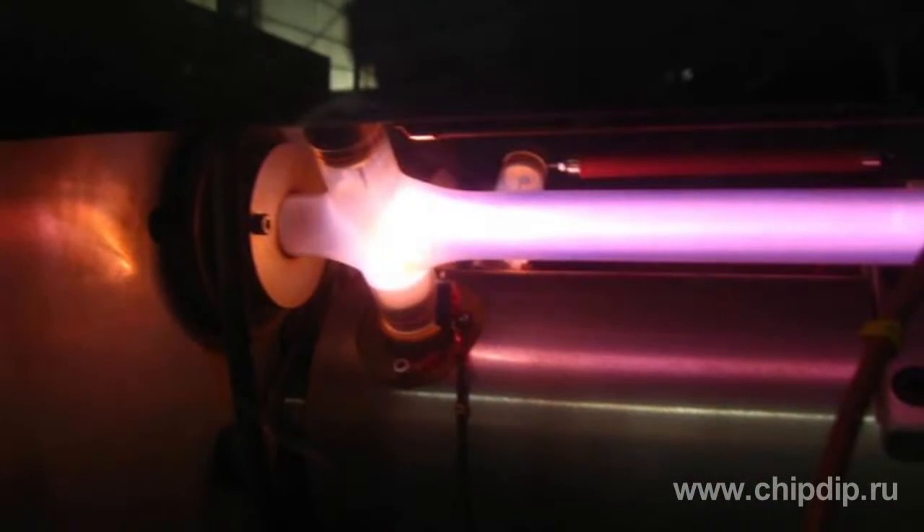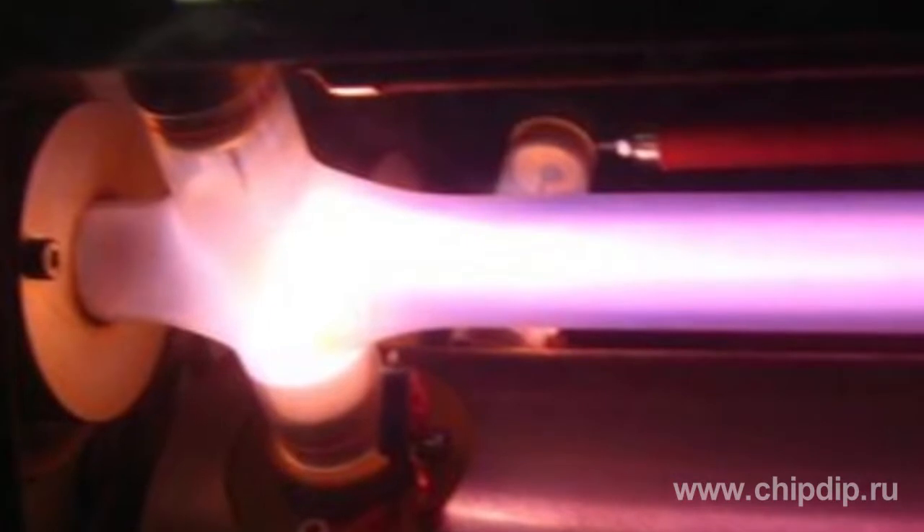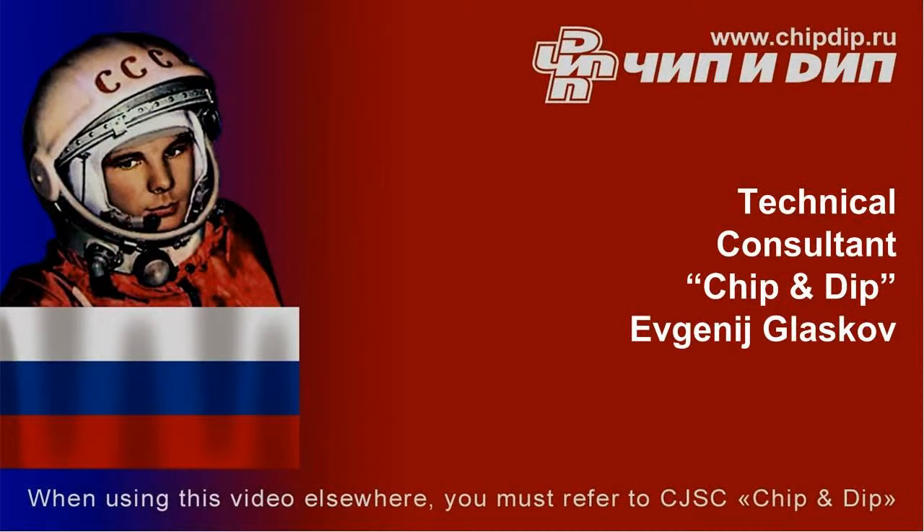However, the most important application of the glow discharge is found in the relatively recently created quantum light sources – gas lasers.